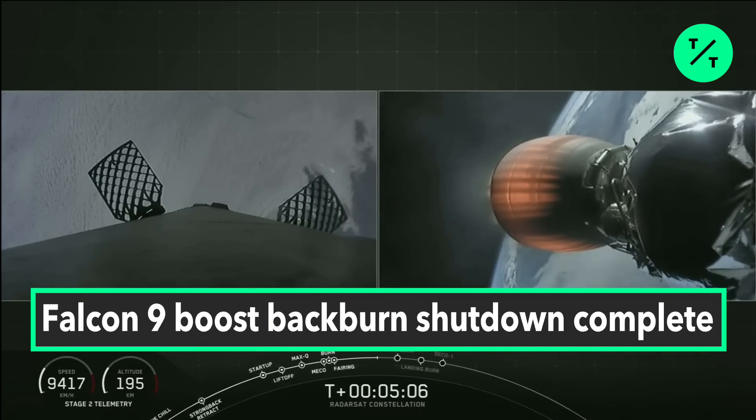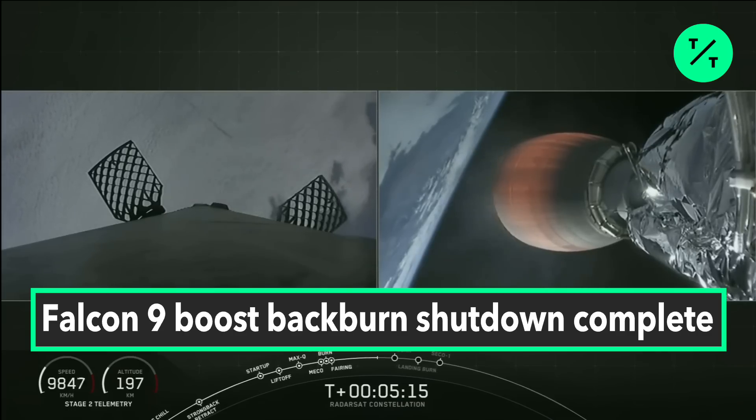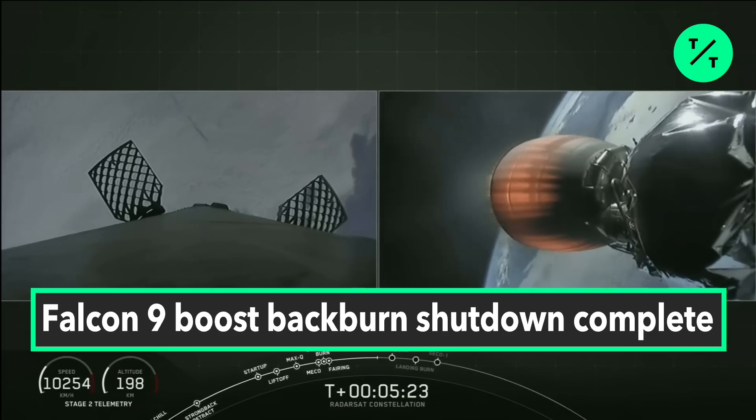At T plus five minutes, we have confirmation that MVAC power is good. Trajectory is looking good. Despite the foggy view from this morning, everything is looking good.